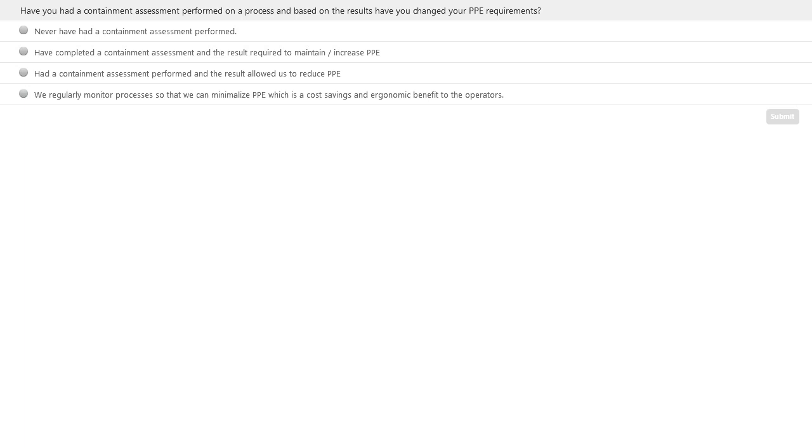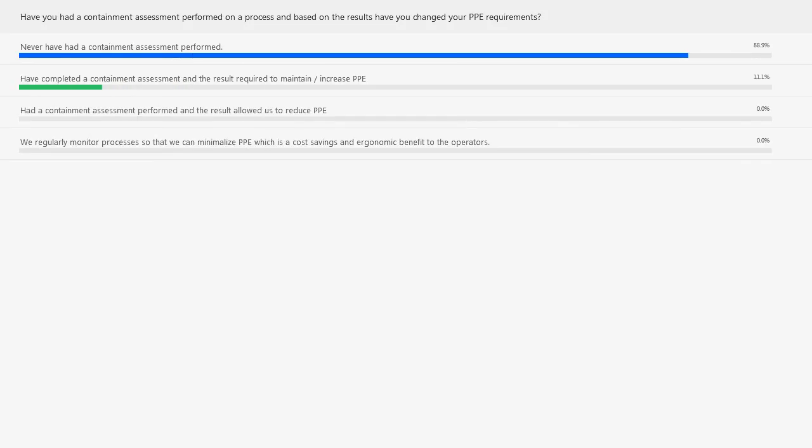Scott, what results do you expect? We typically see in the industry that most companies will perform a containment assessment on one or more processes and use that as a benchmark going forward. Each company has their own standards on how to treat PPE based on this, so it'll be interesting to see what the audience reports. Results show 88.9% never had a containment assessment performed, and 11.1% completed one with results requiring maintaining or increasing PPE. It's interesting because containment assessments have become a key part of environmental health and safety departments for pharma companies we work with.